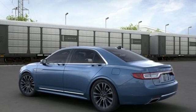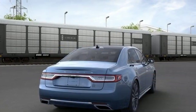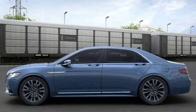It comes nicely equipped with features you'll love. Integrated navigation system with voice activation. Heated and ventilated leather bucket seats. Power heated mirrors. Hands-free liftgate.